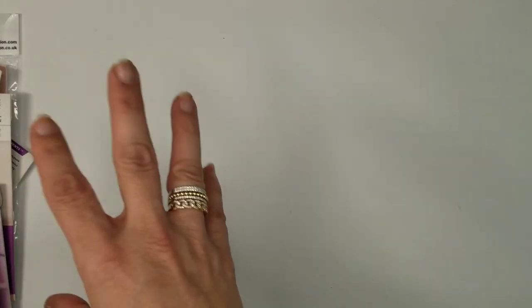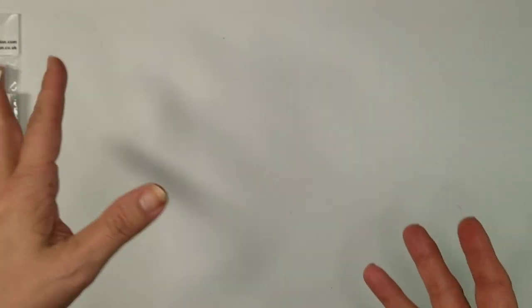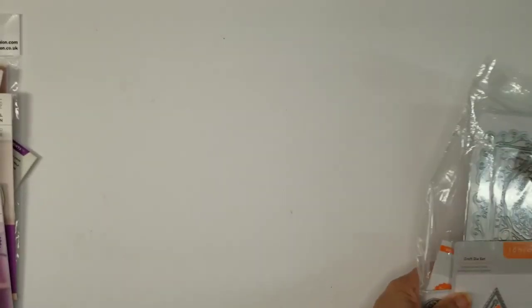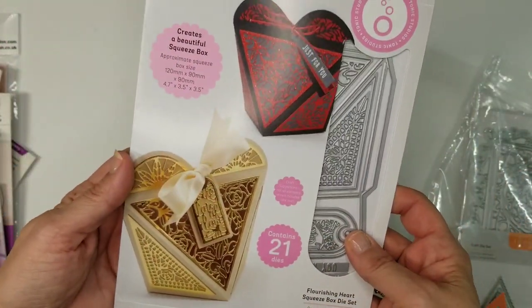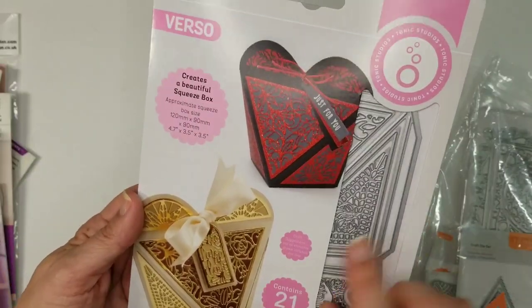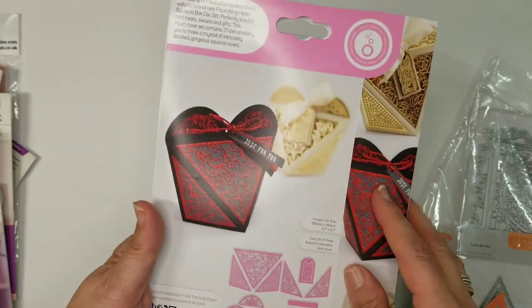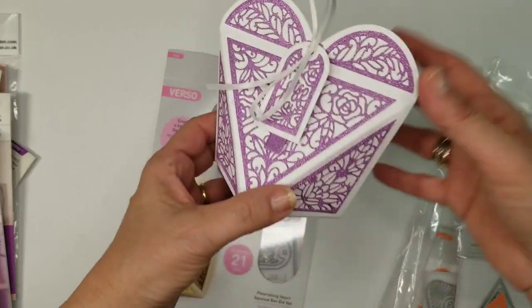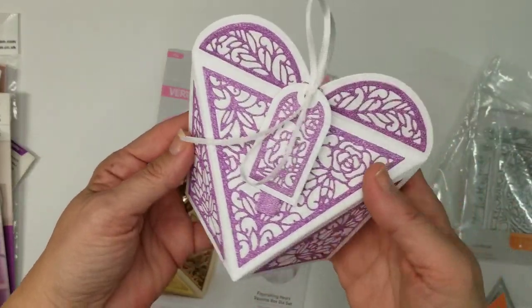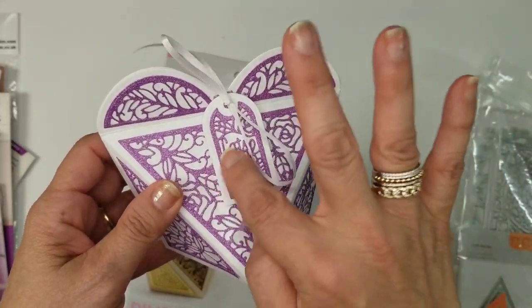So that is the Crafter's Companion bag — $32 at platinum, $40 for everyone else. Now for the Tonic one, which was from about a month and a half ago. The first and biggest item in here is this box — the Squeeze Box Heart. It was super easy to do. I did it in white with some pretty lilac glitter, and it says 'Lots of Love.' I left the side open so you can put something inside, or seal it — it just ties shut.